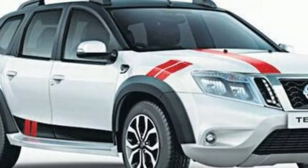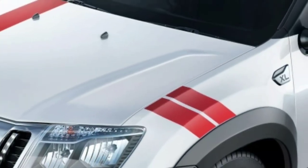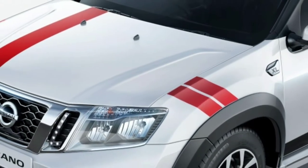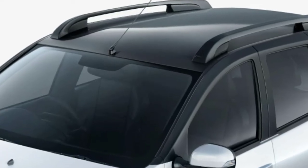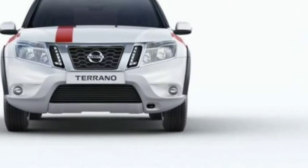Good news for Nissan lovers. Nissan India has launched a special edition model of the Terrano Sport that is priced at rupees 12.22 lakh ex-showroom India. While the SUV remains unchanged mechanically, the Terrano Sport Special Edition comes with cosmetic additions.